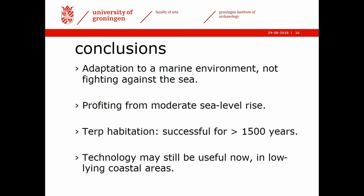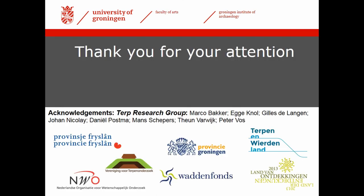My conclusions are that the Dutch are of course known as fighters against the sea, but in this phase — the first 1,500 years of Terp habitation — they did not fight the sea but rather adapted to it. They were profiting from sea level rise, of course a moderate sea level rise. Terp habitation was a successful way of living for over 1,500 years. And not unimportantly, we think this technology may still be useful now in low-lying coastal areas. Thank you for your attention.